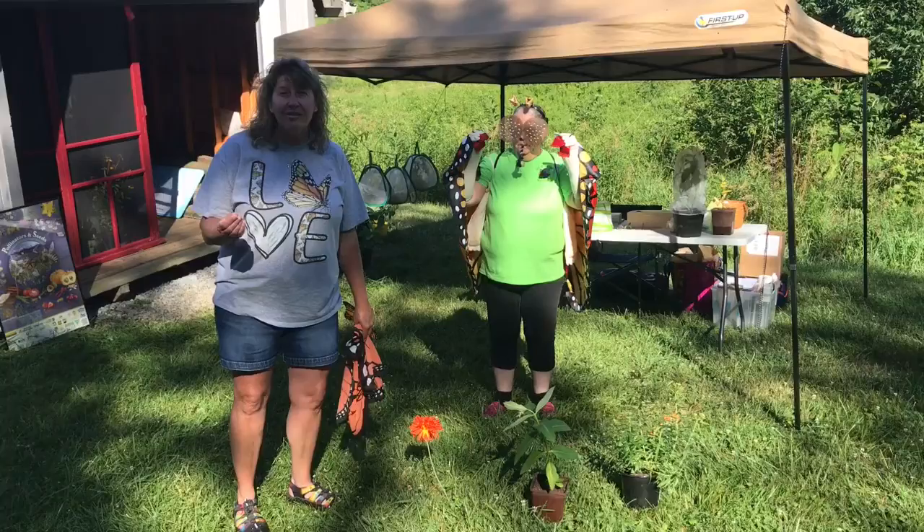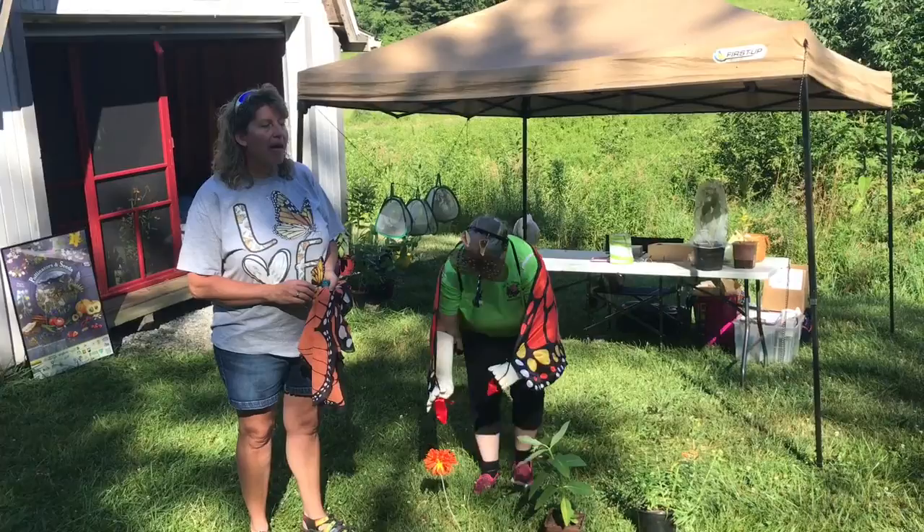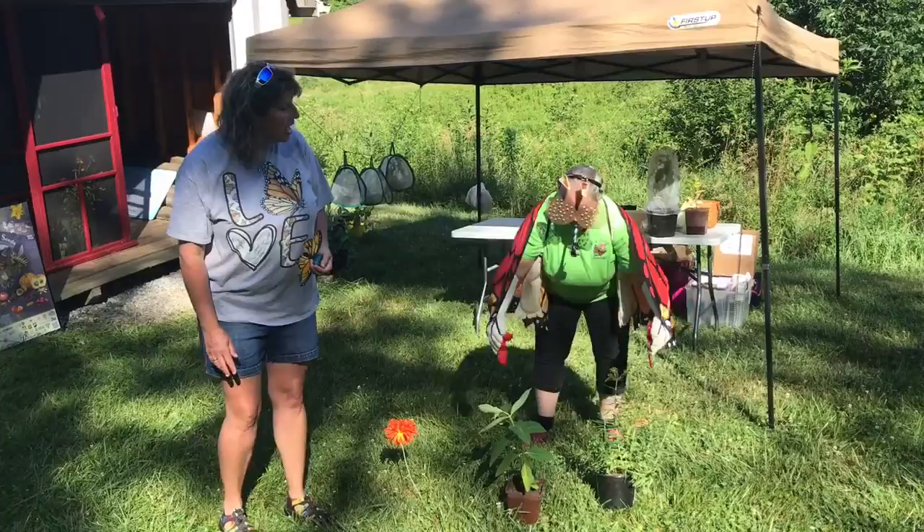Now butterflies don't have tongues on the ends of their feet, but they do have taste buds. So everything the butterfly lands on, the butterfly is tasting. Just think about that — every time you see a butterfly land on something, it is actually tasting what it's landing on.